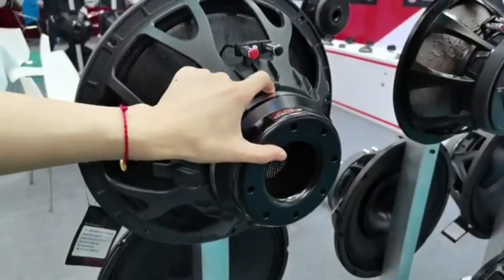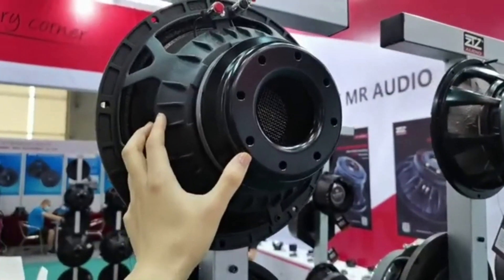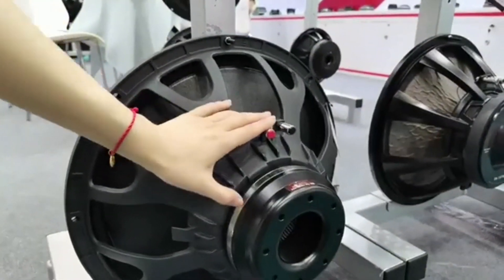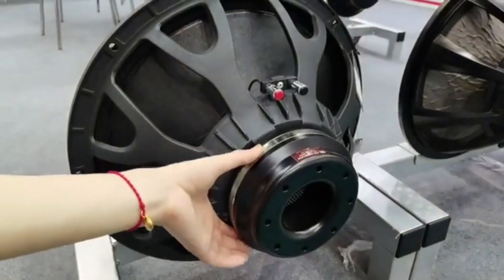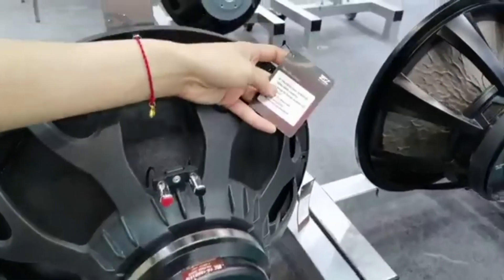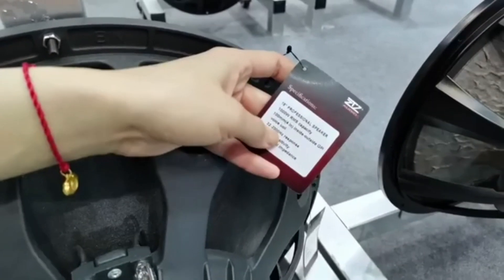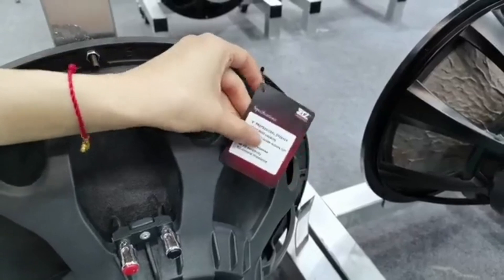This series also has 12-inch, 15-inch, and 18-inch. This is a whole bag of neodymium magnets, so the price will be a little high. We can see the power is 1,000 watts RMS with a 4-inch inside and outside voice coil. So if customers like neodymium speakers, you can choose this series.